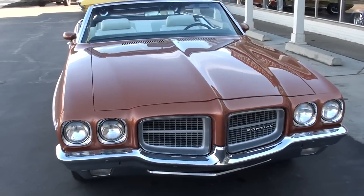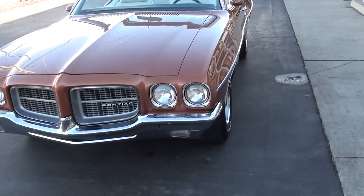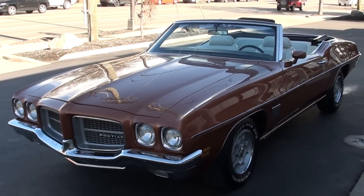Today we're going to take a look at a gorgeous 1971 Pontiac Le Mans Sport. Just a beautiful car. I cannot tell you how much I love this car.